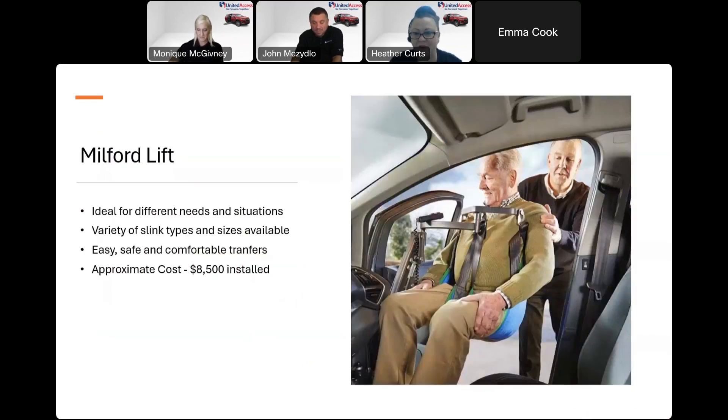The Milford lift — we've also done these inside full-size vans and sedans. Rather than taking your Hoyer lift out of your house and bringing it everywhere, this basically takes the place of that in your vehicle. If this is the only option that works for a person, there are different sling types depending on the dimensions of the person being lifted. It provides safe and comfortable transfers. Approximate cost is around $8,500 installed.